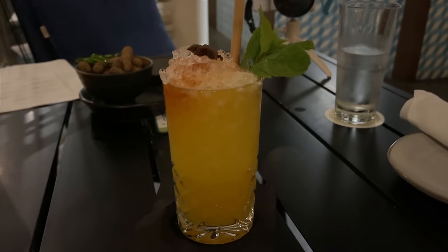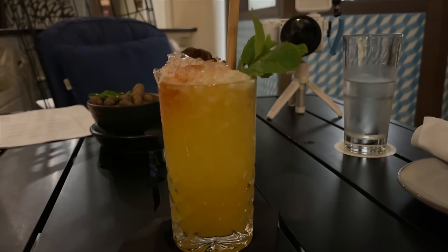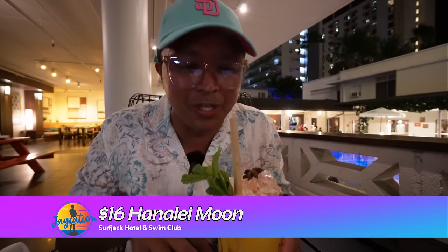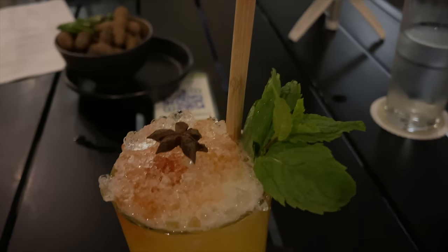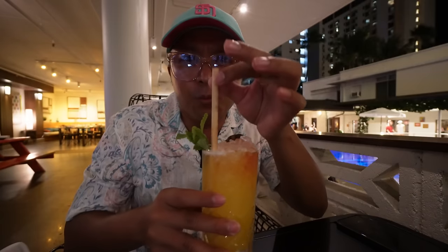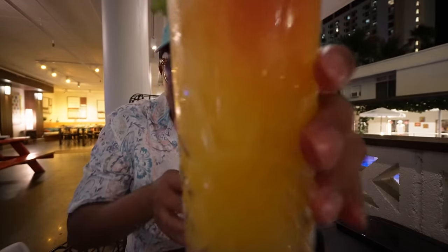We're here enjoying the live music at Mahina & Sons. I'm starting off with my favorite — Bruno Mars's rum, Selvaray Rum. This is the Hanalei Moon. Beautiful presentation. They've got star anise in here, a bunch of different fruits, spices, a nice garnish, and a really strong wooden straw with a lot of crushed ice. This looks amazing. Cheers, Jaycationers. Aloha.